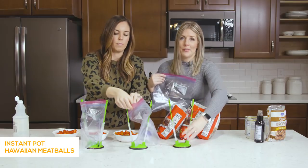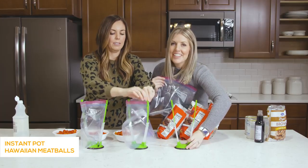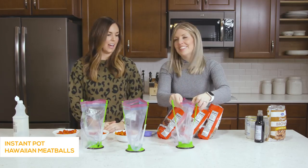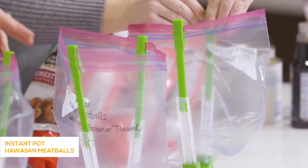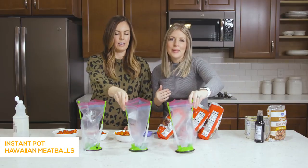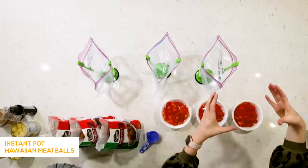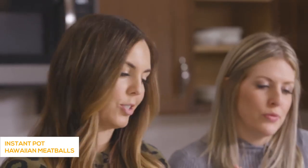So many of you recommended these bag holders and I finally broke down and bought some — I'll put a link in the description. They hold your bag open so you can just load the stuff in without needing two people. You can also use a big plastic pitcher from the dollar store — that works too.